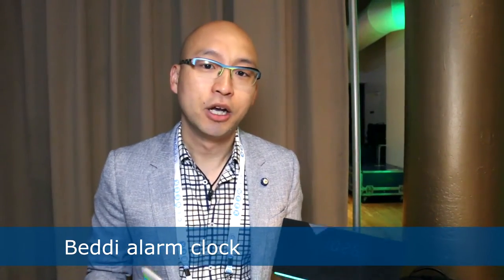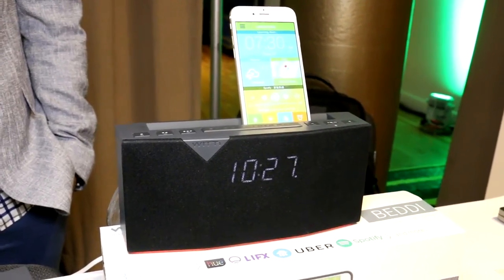Hi everyone, I'm Alfred from Witte, and what we're showing you here is Betty, the smartest alarm clock you can find to give you the best wake-up experience. This alarm clock talks to your smart home appliances, so for example if you set the alarm clock at 7am, by 6:30 it will tell your Nest to heat up your living room. It also tells your coffee machine to start brewing, so when you wake up everything is ready for you.